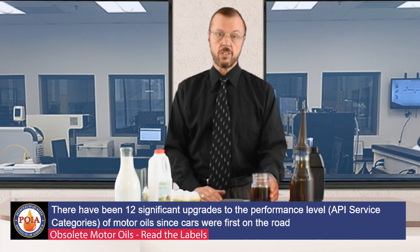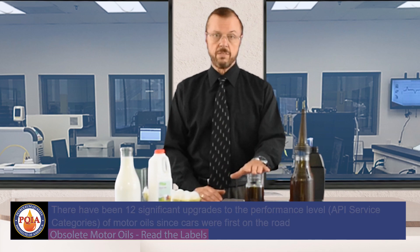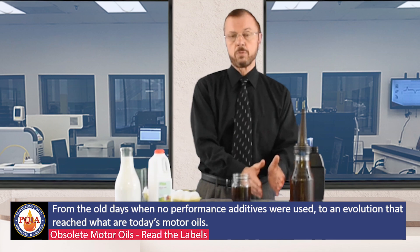You can't see the changes, but a tremendous amount has changed in terms of technology from these old formulations to the motor oils on the shelves today. The performance is significantly different. If you put this old motor oil in your car today, you would damage the engine. And between old and new formulations, there are many obsolete motor oils that would likewise cause damage. When we run these oils through the lab, it's obvious — this oil is not the same as this oil.